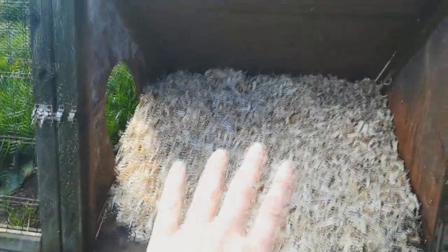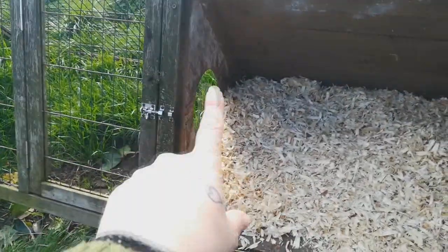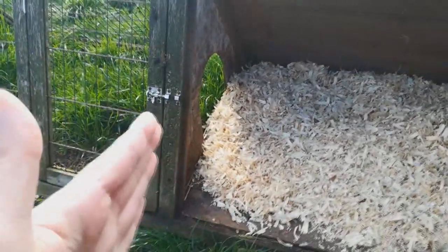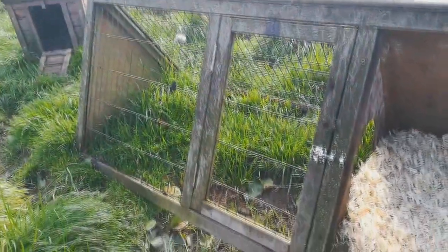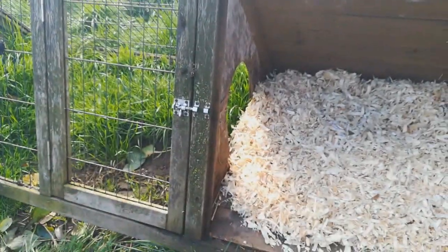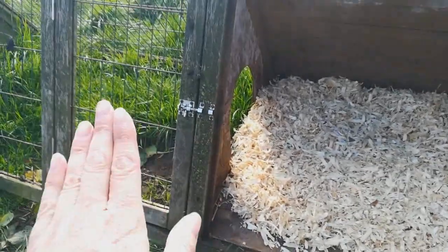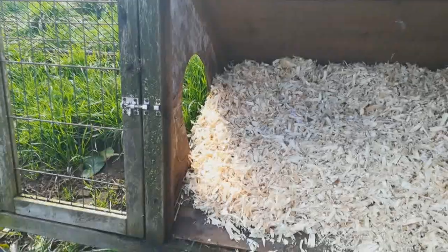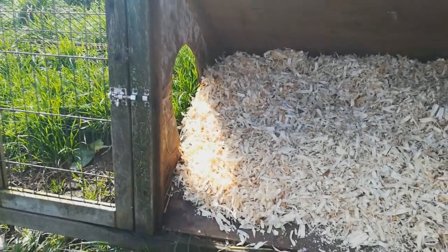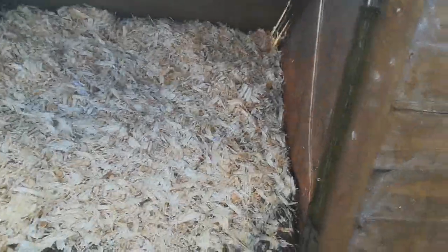Inside the a-frame I've put some bedding down — shavings. They can go from front to back through the little pop hole, and I have a little board to close that up at night. It is a relatively small space, but initially it's just to get them acclimatized and let the others see them through the edge without being able to get to each other, because when you introduce new chickens there can be some fighting and bullying, and these girls will be quite weak and won't be able to fend for themselves yet.